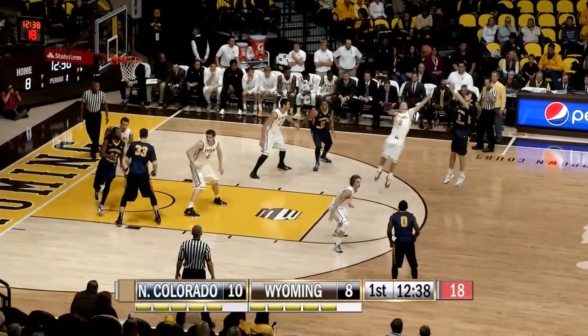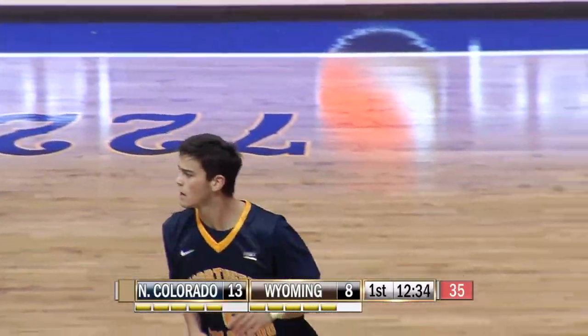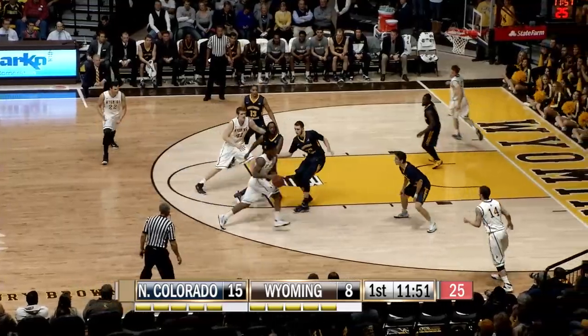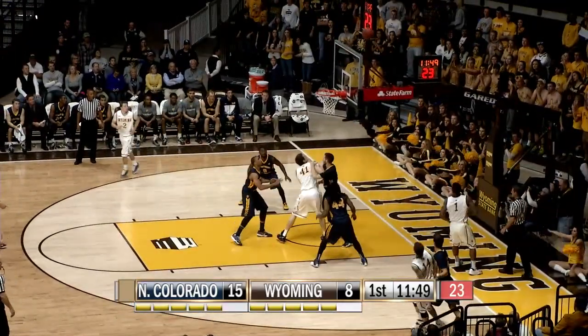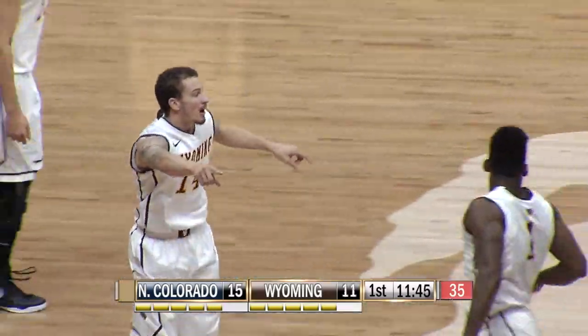Right back to Michaels. They try to figure out how to probe. Michaels is going to fire away a three and knocks it down. Cameron Michaels in the man-to-man. Now to Sellers. He'll shovel it back outside to Hankerson. Finds Adams in the corner for three. That's good. That was a good-looking shot.